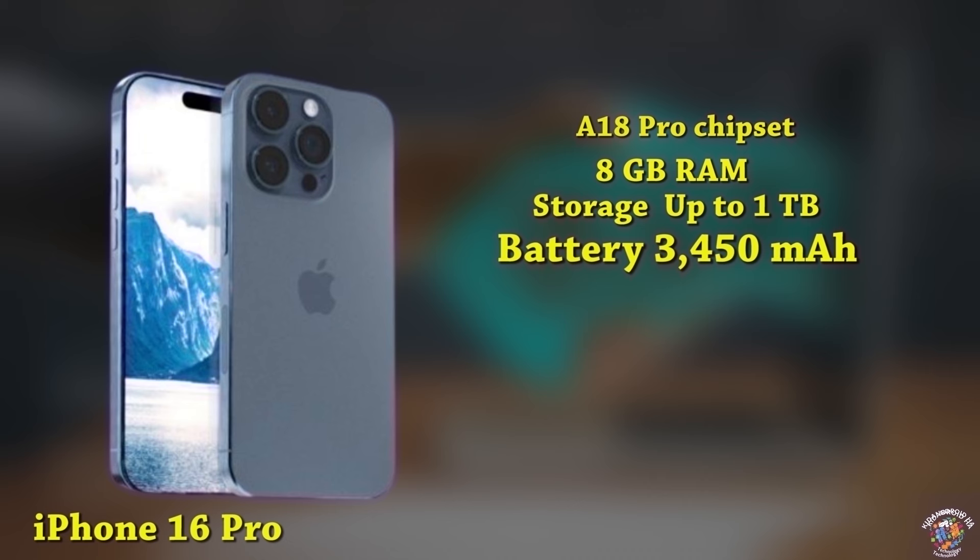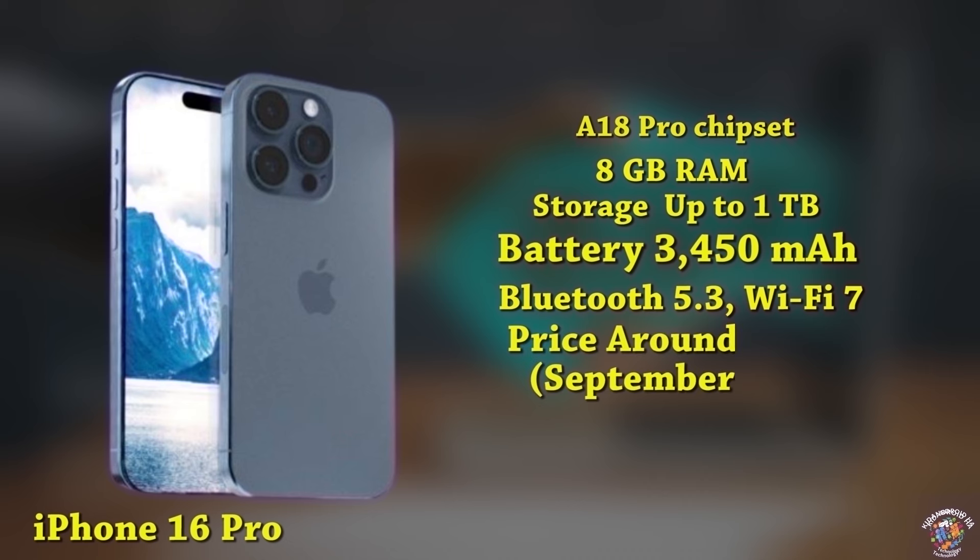iPhone 16 Pro Connectivity: Advanced 5G, Bluetooth 5.3, Wi-Fi 7. Software: iOS 18. Expected launch price: around $1,100, September 2024.